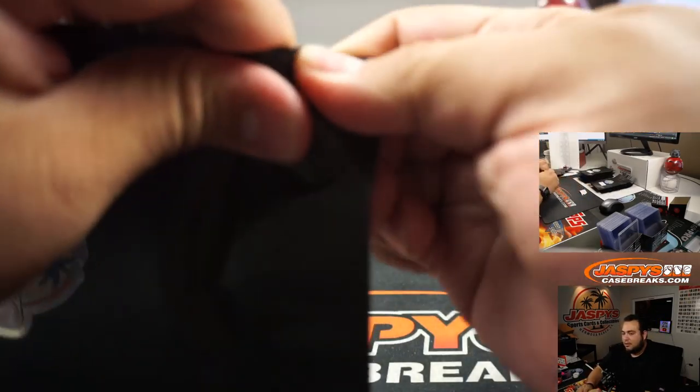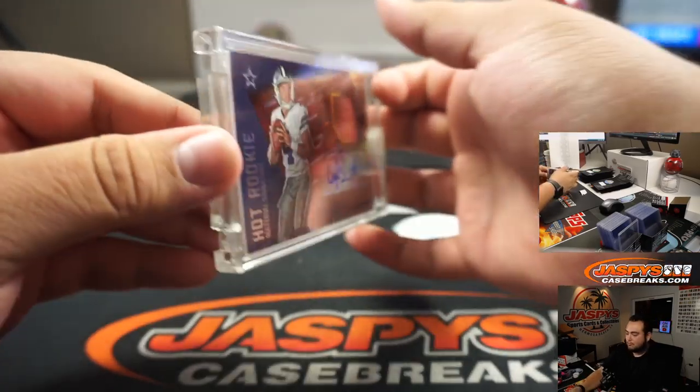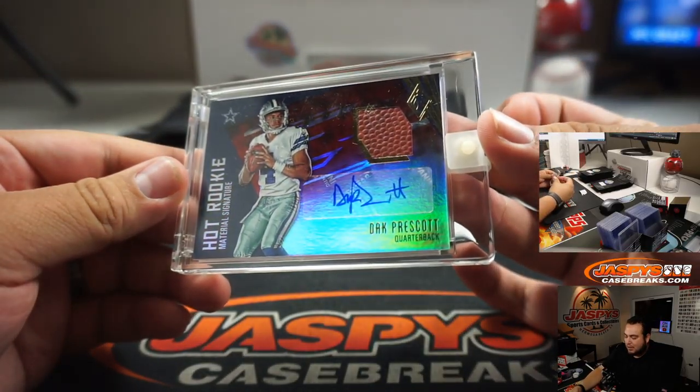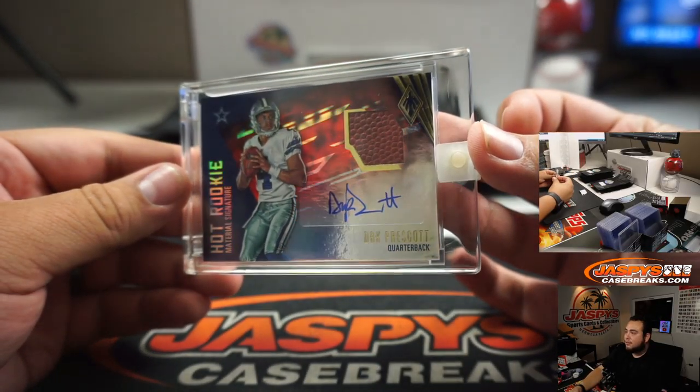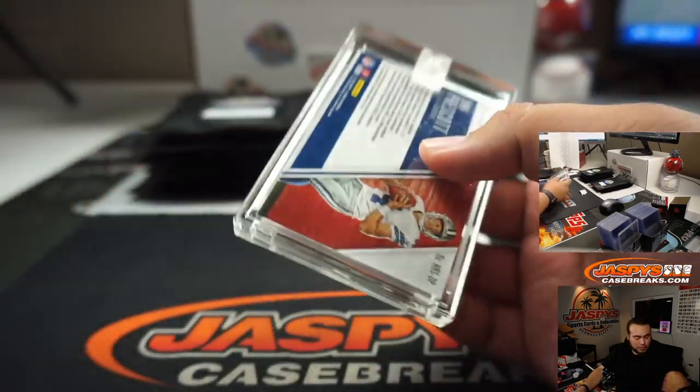24, here you go Matt. We got a Dak Prescott, hot rookies, from Phoenix football, out of 199. That's a rookie Dak Prescott.